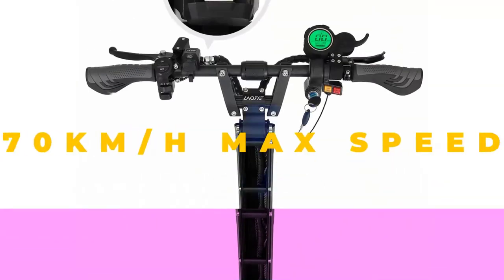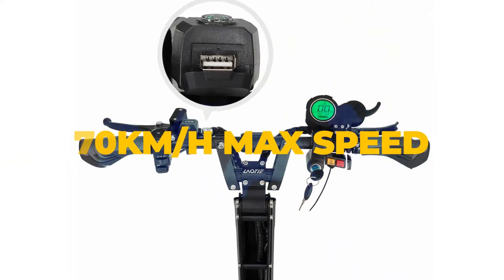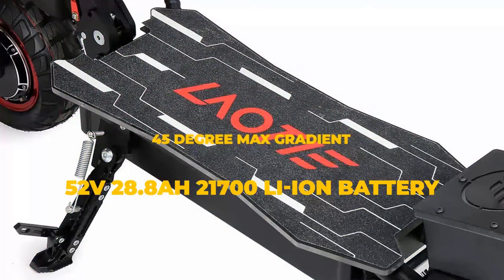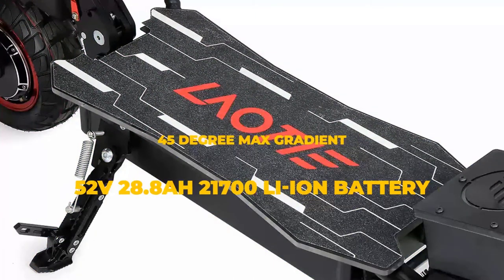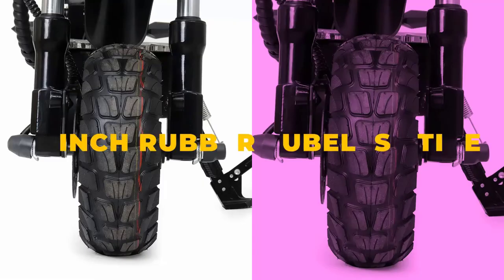The 1200W x2 motor is enough for city use. It will ensure a good start and make the scooter able to climb slopes up to 45 degrees without any problems. It has 3 speed gears and the maximum reached is 70 km per hour. It can certainly reach higher speeds but is most likely electronically limited.